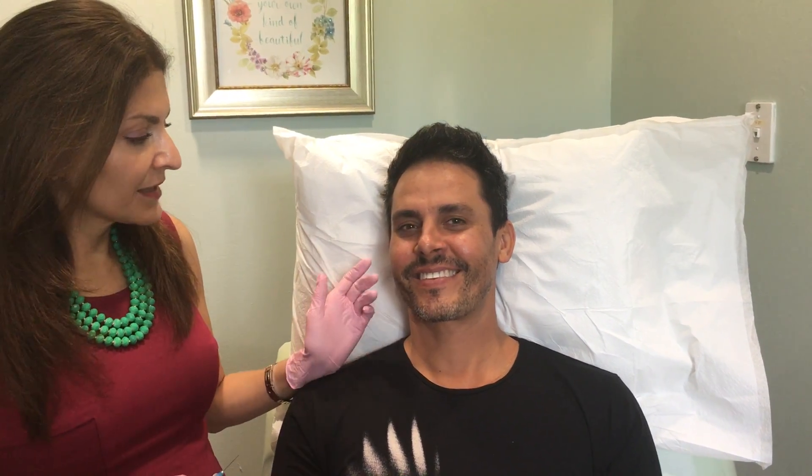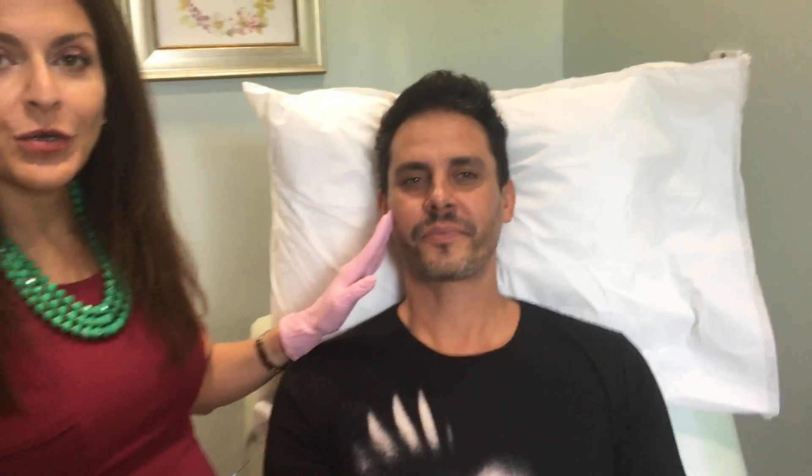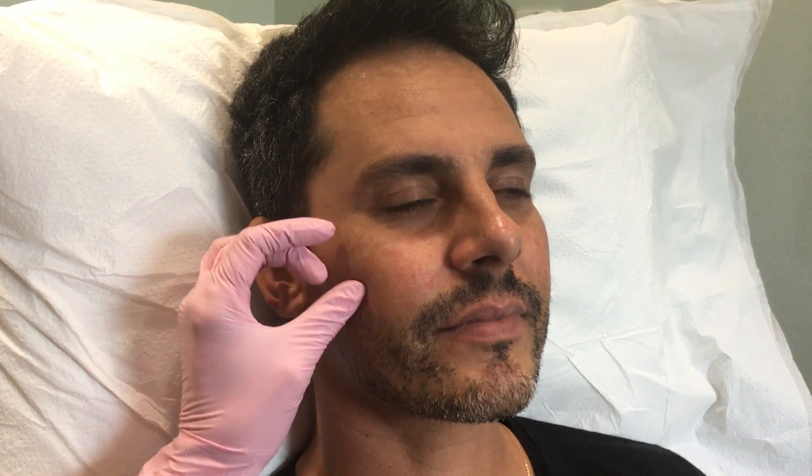Harrison is here today. Harrison is 39 years old, very handsome obviously, and he's just trying to prevent aging a little bit and replace a slight amount of volume loss that he has. Sculptra is perfect for men because it gives a really natural look without overfilling the face.